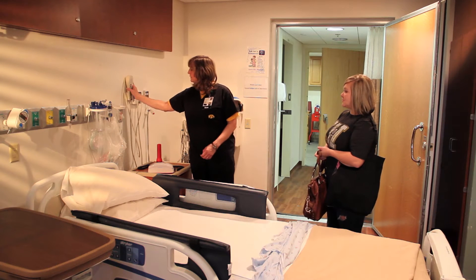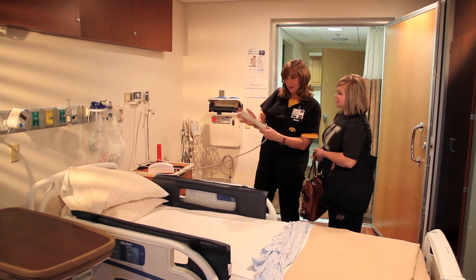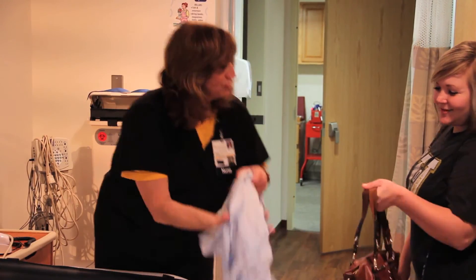A doctor will review your EEG daily and discuss the results with you. The average length of stay is three nights, but be prepared to stay in the hospital anywhere from one to five nights.